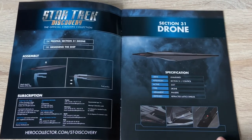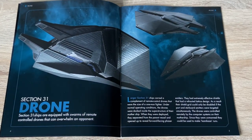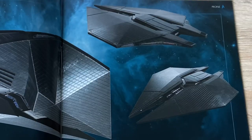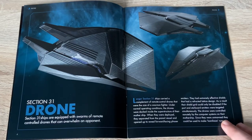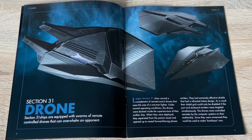Some nice close-up shots there on the magazine as well. Section 31 ships are equipped with swarms of remote control drones that can overwhelm an opponent. Would it be more than just a quad nacelle carrier? Maybe there's a smaller complement of these just in general on ships as well, potentially. Larger Section 31 ships carried a complement of remote control drones that were the size of a one-man fighter. Under normal operating conditions, the drones were docked inside a superstructure of their mother ship.